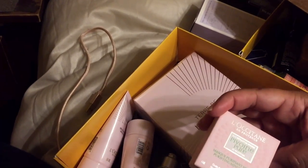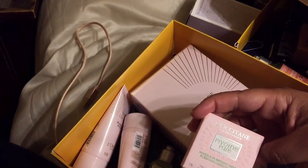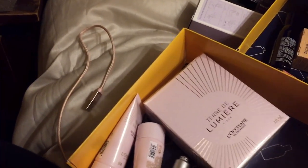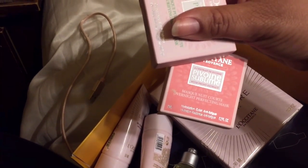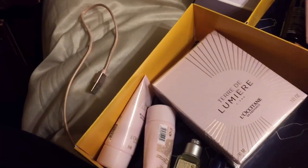This is a one minute purifying mask. I'm excited because I want to try some masks from L'Occitane. And then this one is the mask noire overnight perfecting mask. Okay cool.